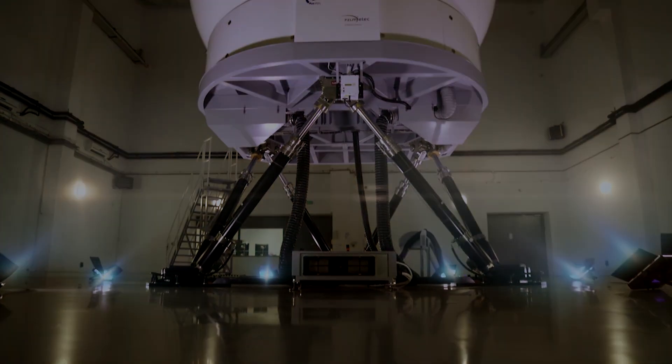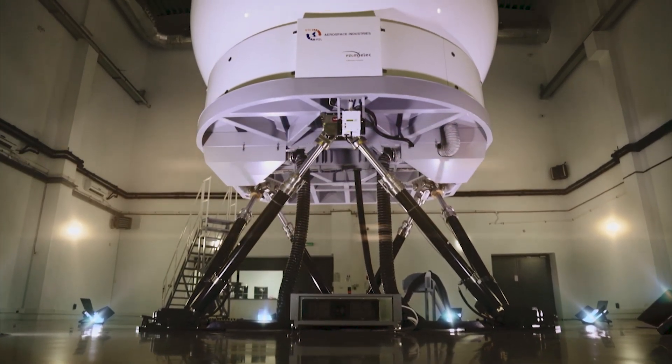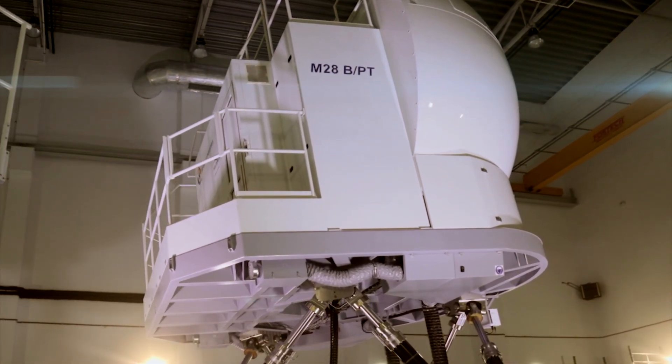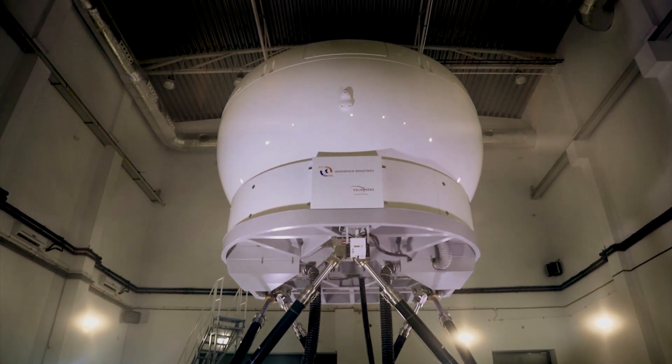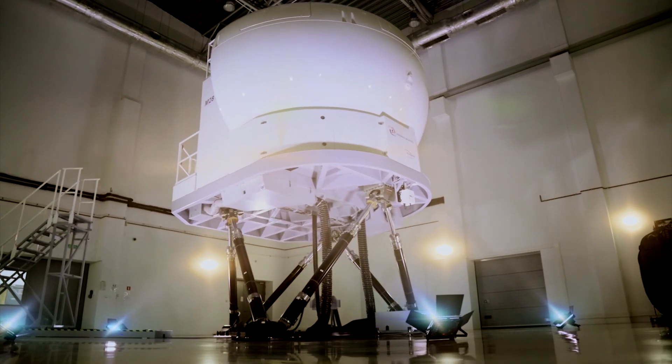ETC-PZL Aerospace Industries has many years of experience in developing flight simulators. Our simulators are used in both civilian and military training centers around the world. We have designed and delivered various training devices ranging from flight and navigation procedure trainers to full-flight simulators.